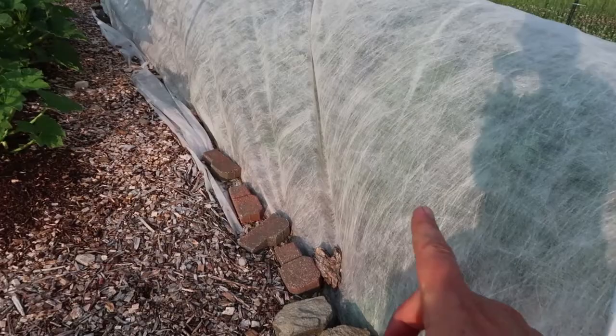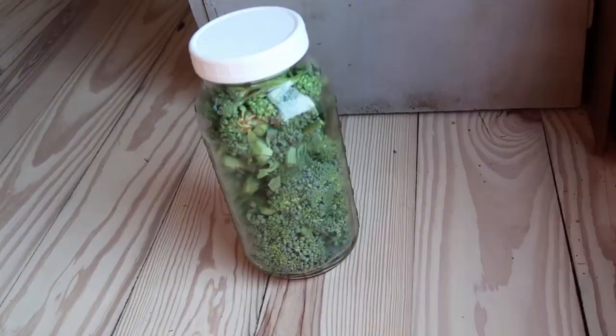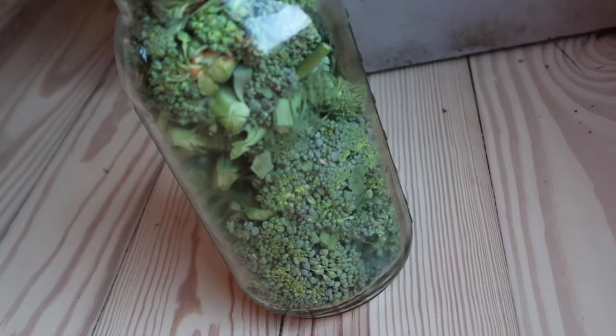I harvest it once a week, and every week we get enough for two meals for our family of five, and I'm even preserving some.